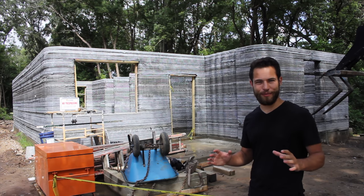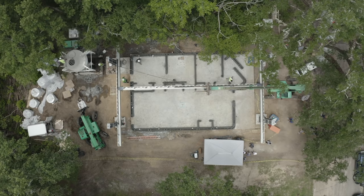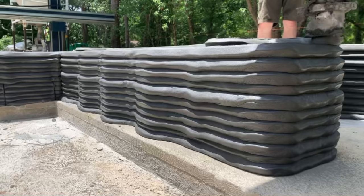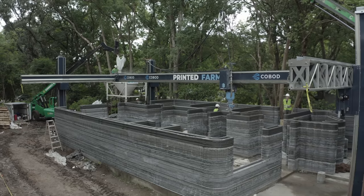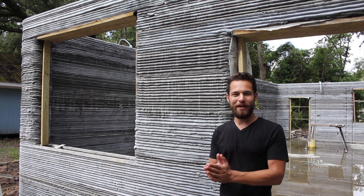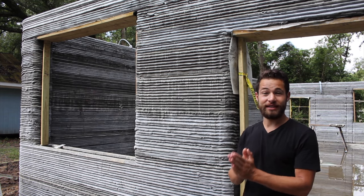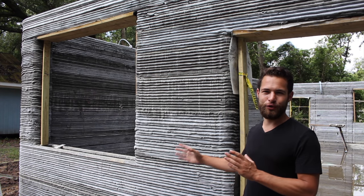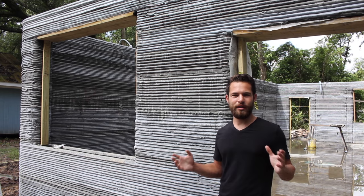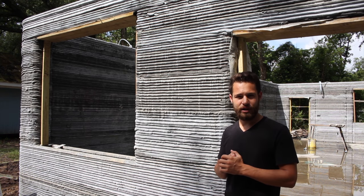Behind me is the first 3D printed house in Florida. It was constructed by some familiar actors using a Cobod printer. Printed Farms built the walls of this structure, and the general contractor for the project was Precision Builders, run by James Light. My name is Jared Gross and I've been traveling the world to every 3D printed house, trying to bring the exciting promises of this future to the public eye so we can look at the facts and true cost benefits and challenges of the 3D printed construction industry.